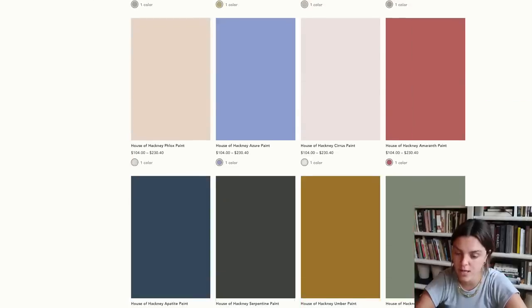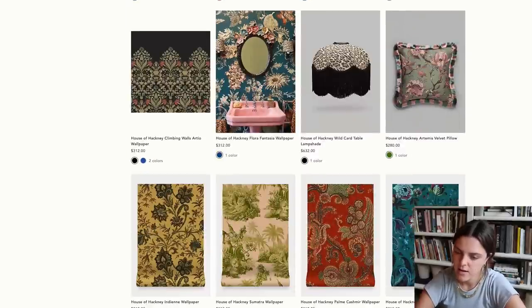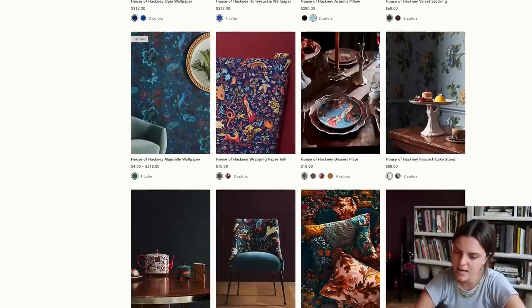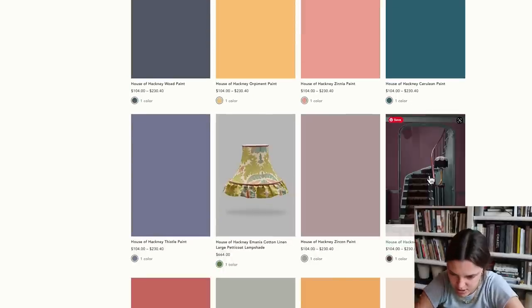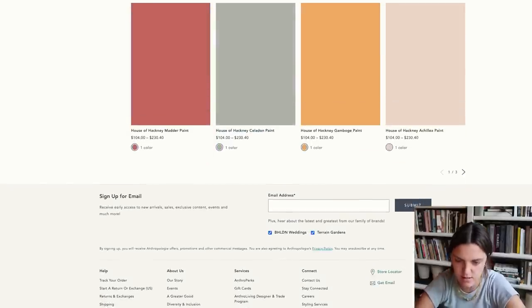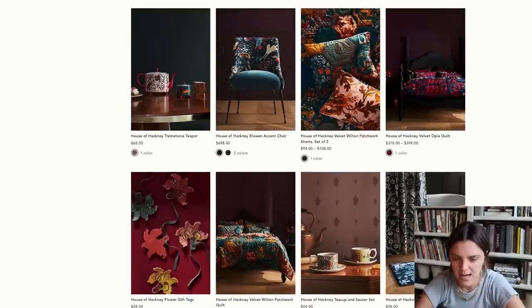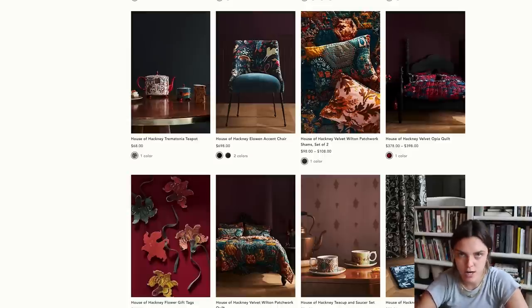Anthropologie also did a collaboration with House of Hackney, which I believe is a London-based interior design firm. I actually stayed in Hackney when I was out in London. Looking at their stuff, I don't know if I'm a fan. This is just dark wallpaper — oh, it's paint colors. This isn't my vibe whatsoever. It feels very Jungalow — almost like Target x Jungalow.